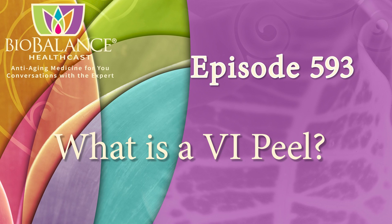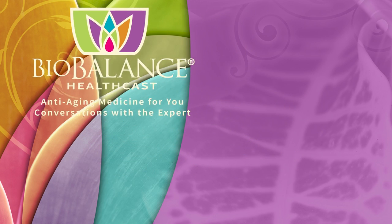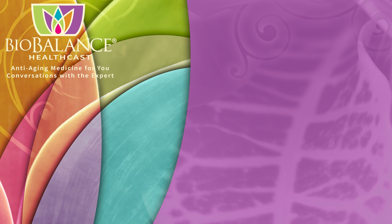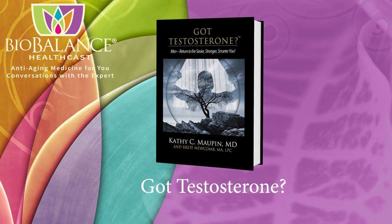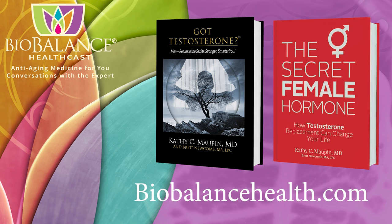Welcome to the BioBalance HealthCast, episode 593: What is a VI Peel? BioBalance HealthCast features conversations about anti-aging medicine. Your host is Dr. Kathy Maupin, Medical Director of BioBalance Health and a leading expert in treating symptoms of aging. Dr. Maupin is the author of The Secret Female Hormone, the seminal work about testosterone replacement therapy for women, and Got Testosterone, the award-winning book for men. These books are available on Amazon or from Dr. Maupin's office at BioBalance Health in St. Louis and Kansas City. Dr. Maupin's office is currently accepting new patients.